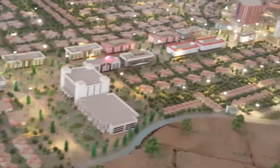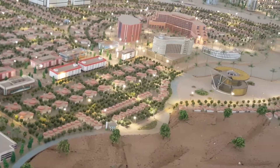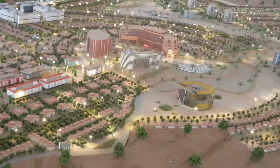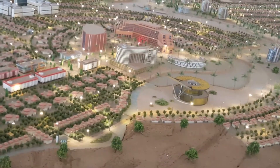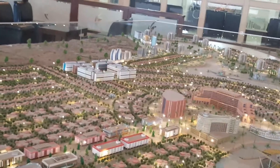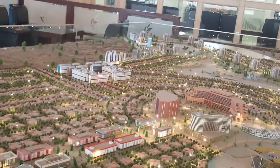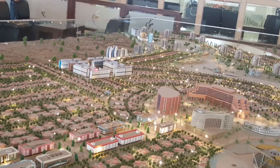We go straight all the way until we hit this big roundabout, where eventually there's going to be a five-star hotel — that's the plan. At the moment it's all green, but the decision is a five-star hotel. We take a left from there and now we enter what is called the Business Square area.